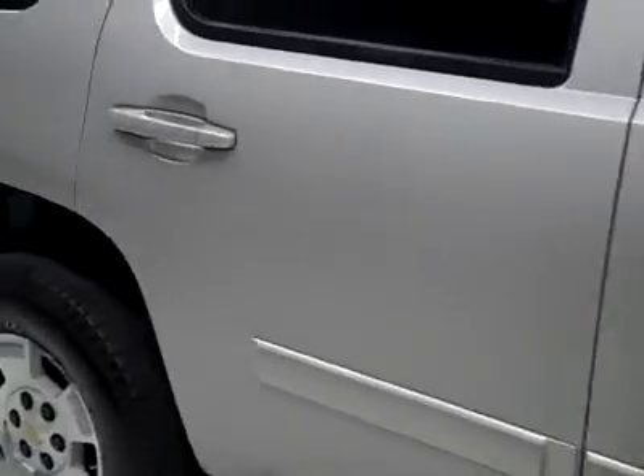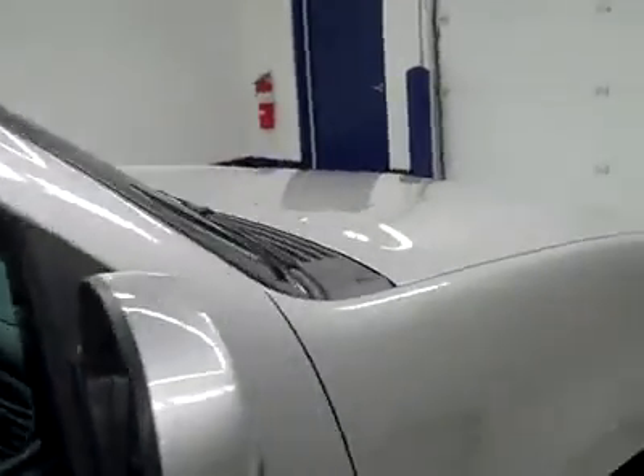Going down this side, you can see just how clean, shiny, and reflective the paint really is. No dents, dings, or scratches, and that is why we make these videos. These are used vehicles, and we want to show you exactly what kind of condition they're in before you make your trip here, so there's no surprises when you get here.